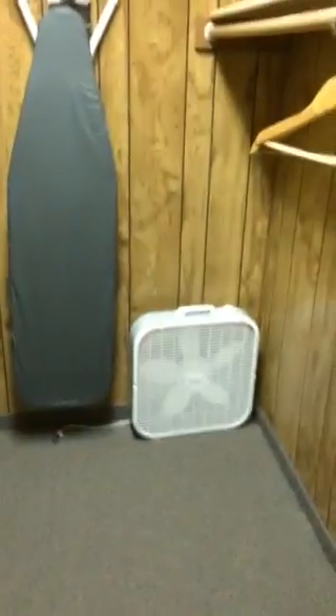I don't know where the light is in this thing or I'd show you. Oh my gosh, look at the size of the walk-in closet. I could get lost in this place.